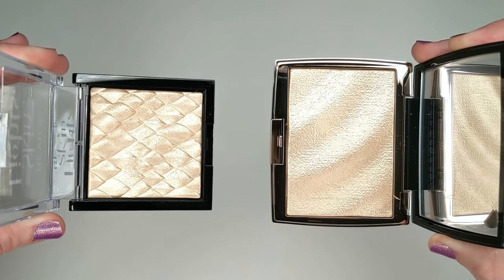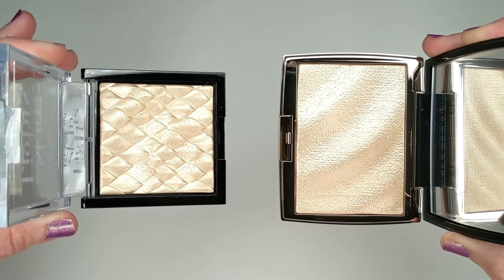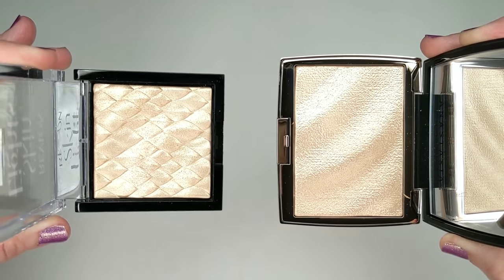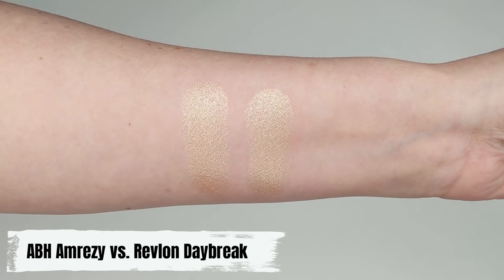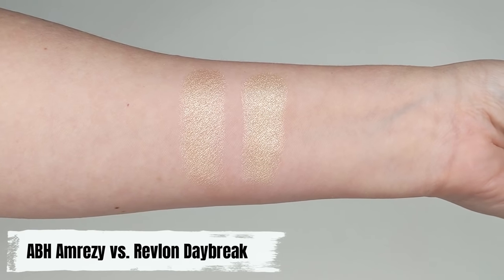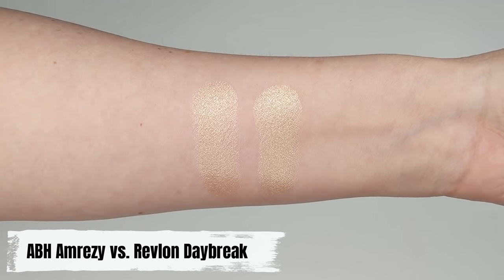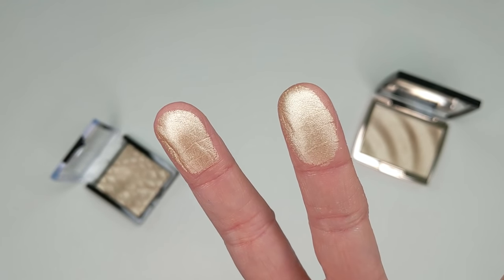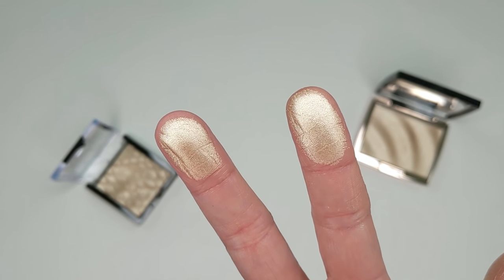If you like a more bold highlight, my favorite formula is the Revlon Skin Lights. It's also a baked product — baked products are just so easy to work with and skin-friendly. It has a super smooth formula with a more dramatic gleam to light up your cheekbones. It's actually a really close dupe for the Anastasia Amrezy highlighter in the shade Daybreak Glimmer, which is almost an exact color match. It's a hidden gem that not a lot of people talk about.